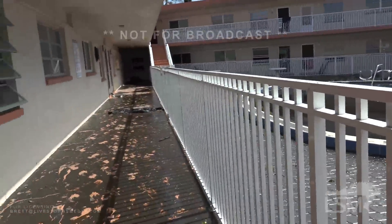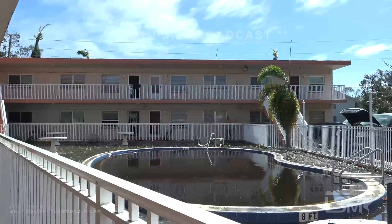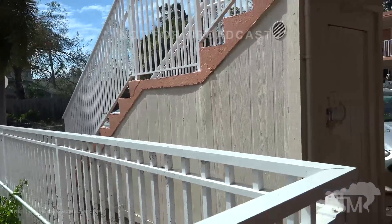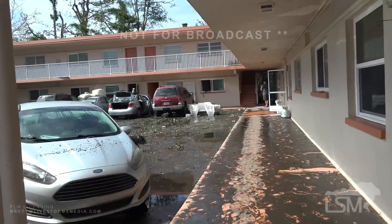All the lower units are up to the windows of the high screen. Yeah, so all the bottom units are full. Vehicles are floating. Anybody hurt? Nobody hurt.